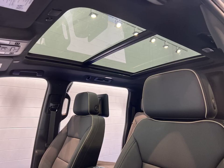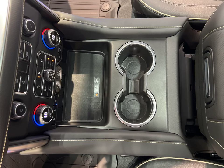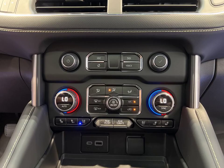Whether you're going on a family adventure or tackling daily commutes, this Suburban has you covered. Don't miss out — get behind the wheel today.